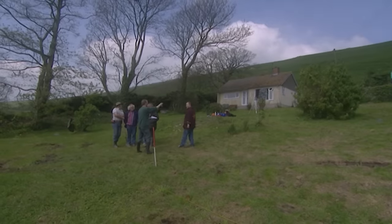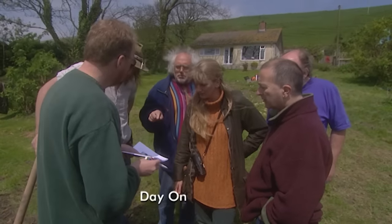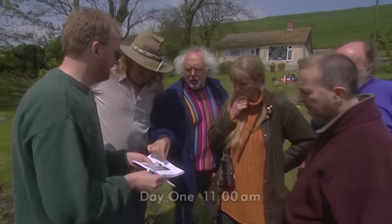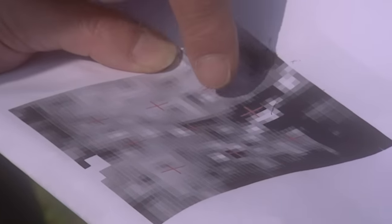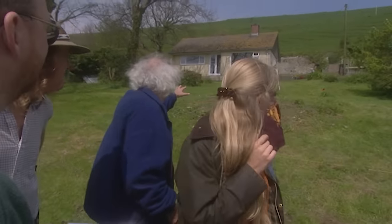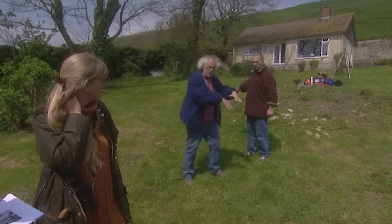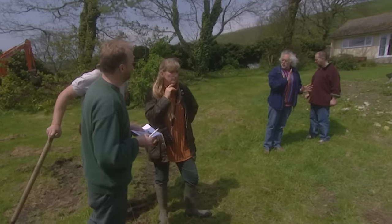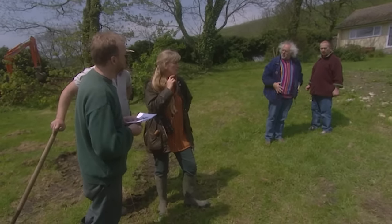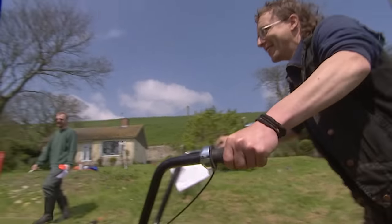Geophys has detected several features in the area of the septic tank, but nothing that's an obvious structure. The prime reason for digging this trench is to check out the pottery David found and get some context to it — we need to be near the pipe and the septic tank. Based on the geophysics results, we'll adjust the trench position. At last it's time to start taking up the turf, using a new turf cutter designed to make it easier to replace the turf after the dig.